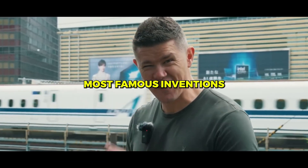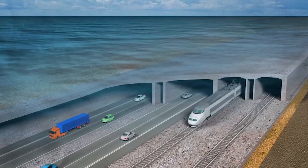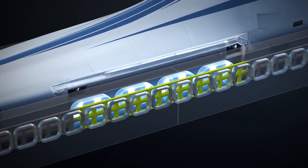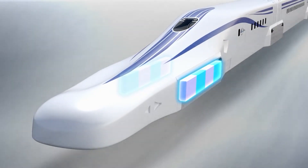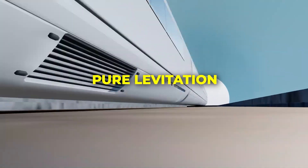This is one of Japan's most famous inventions: the bullet train. Picture a train gliding through a tunnel at 500 kilometers per hour, floating silently above its track with nothing but magnetic fields holding it in the air. No wheels, no friction, just pure levitation.